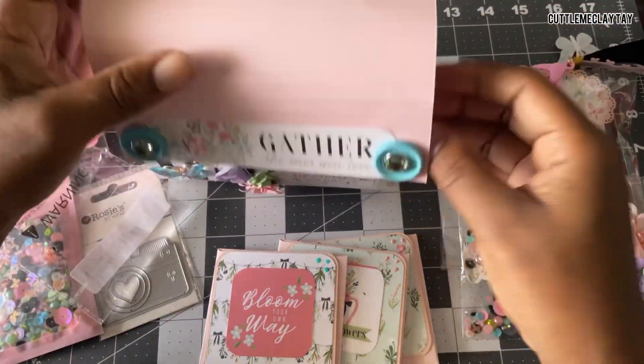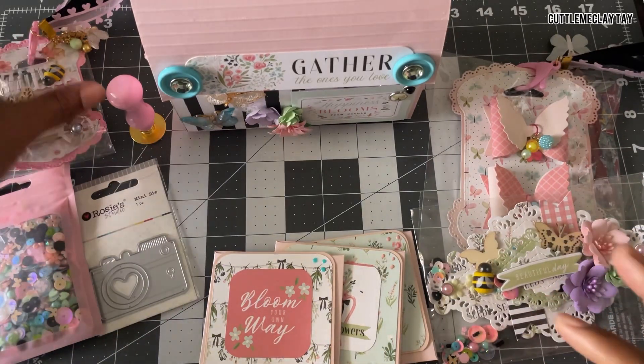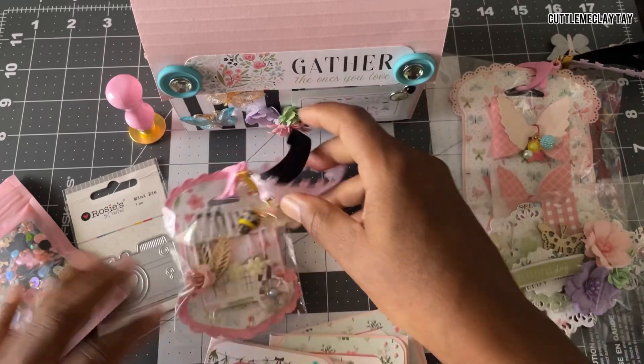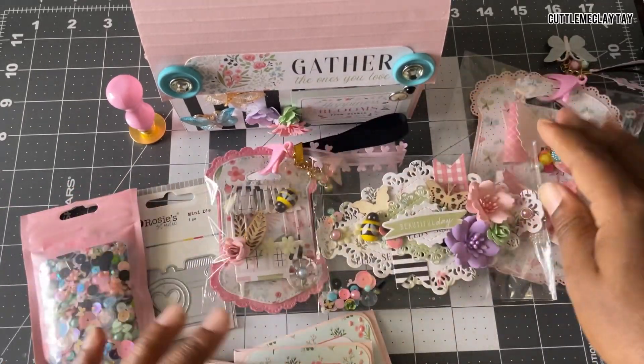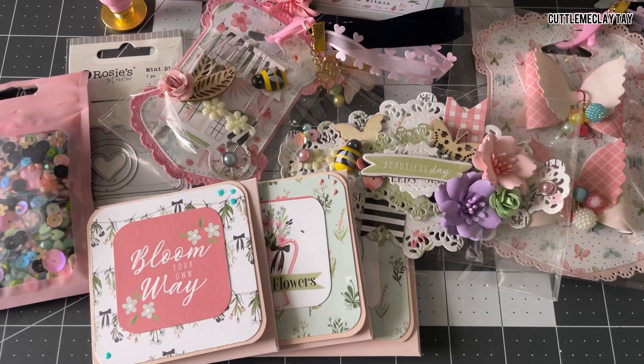Thank you Britney so much for everything you sent me — this was so much fun and everything looks so beautiful! If you haven't subscribed to her channel or visited it yet, please go check out my girl. Don't forget to hit her up on Instagram — I'll have all her links down below. I so appreciate you, Britney, and I will see y'all next time! Bye, my loves!